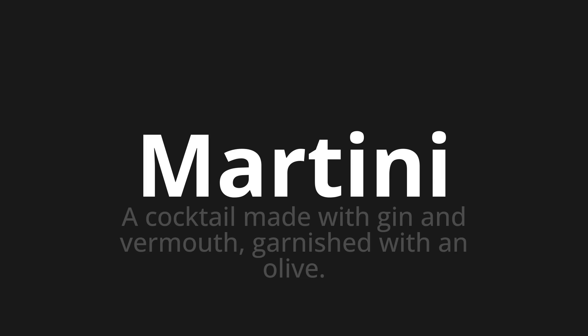Martini, which means a cocktail made with gin and vermouth, garnished with an olive. Let's say it all together.